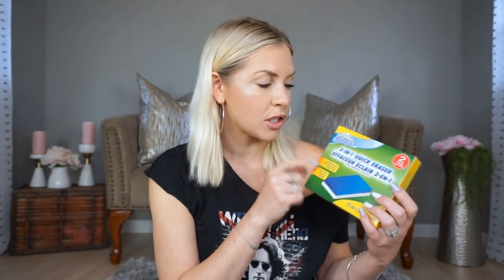I also picked up another one of these two-in-one quick erasers. I just needed some — I've used these before alongside the name brand ones and I think they work pretty similarly. If you cut them in half you can get even more use out of them. This is a two-pack but you can kind of make it into a four-pack, so gotta love that.